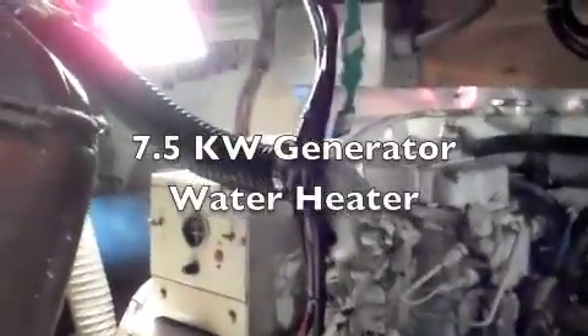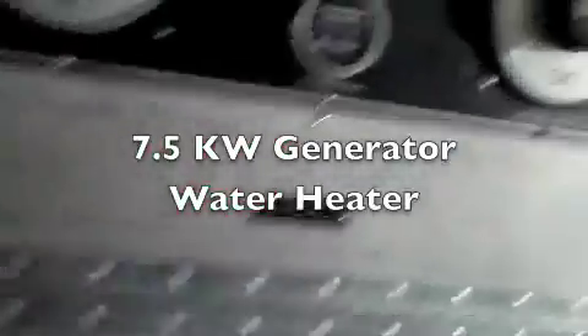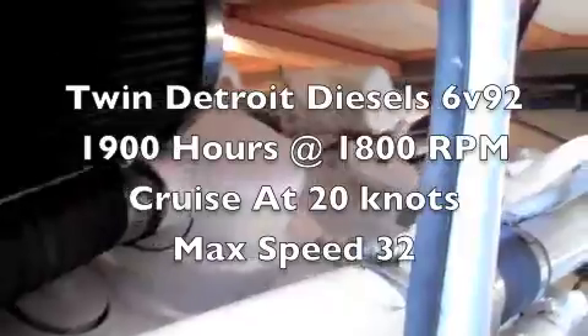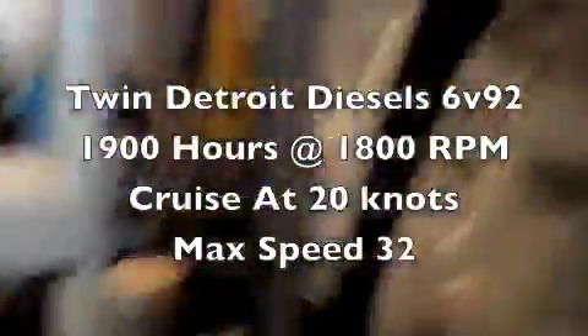Down in the engine room — plenty of room for maintenance. 7.5 kW generator, battery panel, water heater, and twin Detroit 450 diesels. The owner doesn't run these much above 1800 or 1900 RPM, which keeps everything moving very well and in great shape. Lots of room down here, nicely lit and easy to work on.